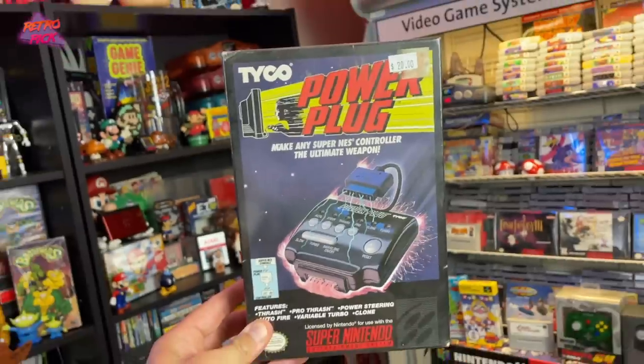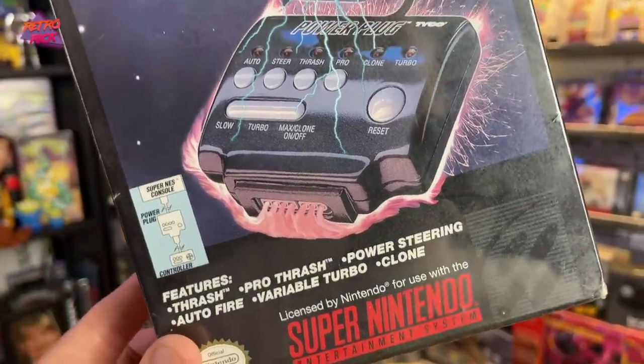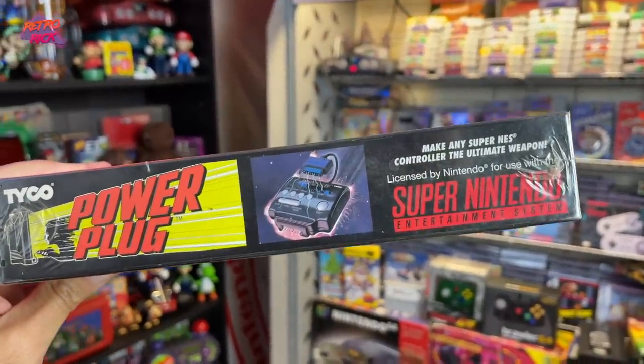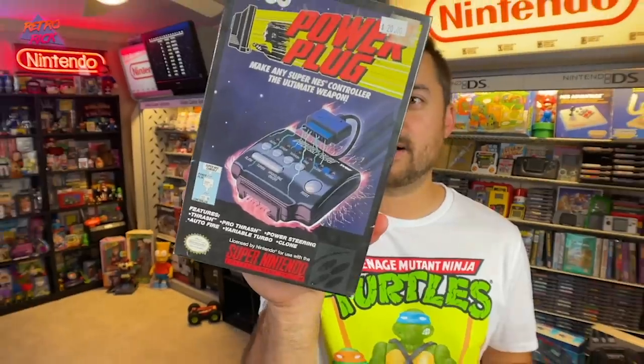And then we got this in-box Tyco Power Plug — I don't know why I am so drawn to stuff like this. This turns your controller into turbo and you can do all kinds of different things. Features thrash, auto-fire, turbo, power steering. I think it's probably the box — you got the lightning coming off the box and this kid is enjoying it thoroughly. And it's sealed — this has never been opened before. I don't see these little power plug adapters very often, let alone in the box and sealed. So for $20 I thought that was a pretty good deal. He actually gave us a deal too at the end.